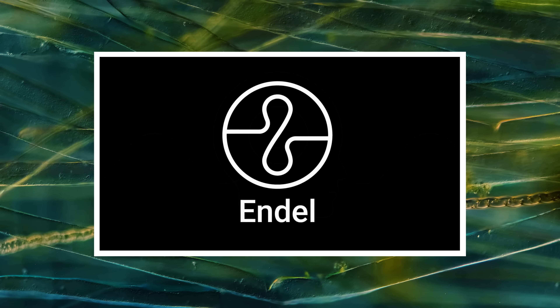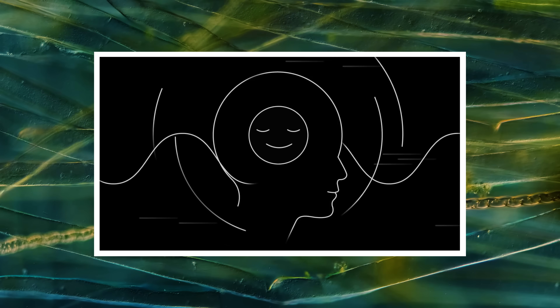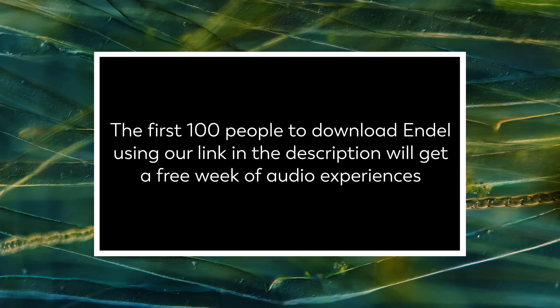This episode is sponsored by Endel, an app that creates personalized soundscapes to help you focus, relax, and sleep. The first 100 people to click our description link will get a one-week free trial.